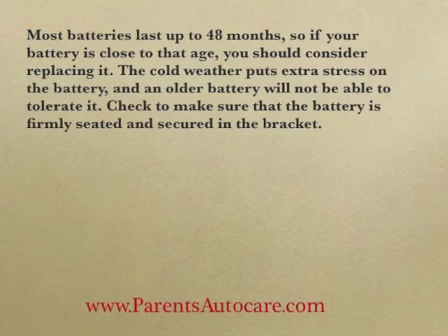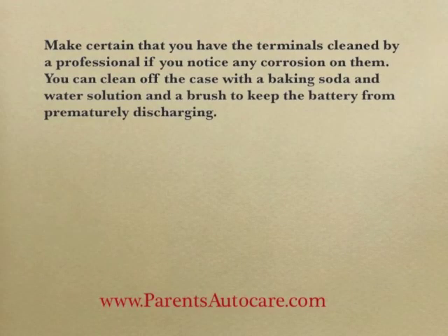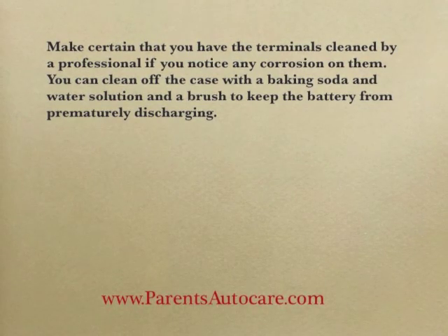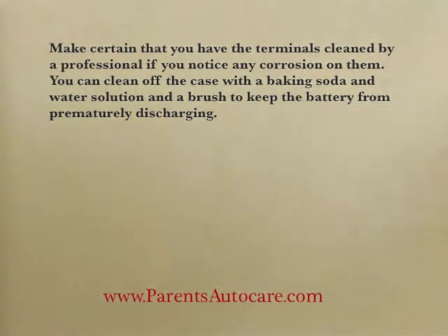Check to make sure that the battery is firmly seated and secured in the bracket. Make certain that you have the terminals cleaned by a professional if you notice any corrosion on them. You can clean off the case with a baking soda and water solution and a brush to keep the battery from permanently discharging.